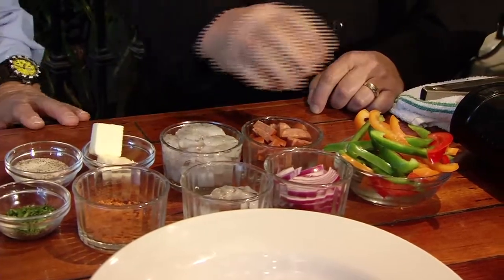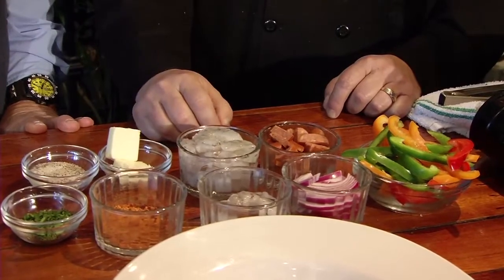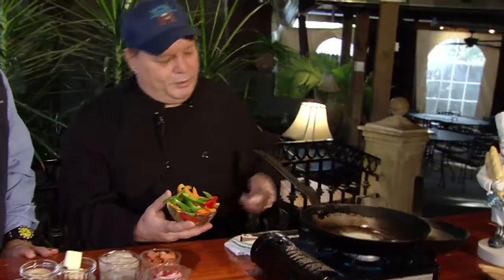We've got some assorted peppers over here, some andouille sausage — which, believe it or not, is a Lowe's product here, but they make all their own sausages in-house. We gave them a recipe and they make ours for us. We're going to start off with the vegetables — we don't want to overcook our shrimp — so we'll heat it up a little bit. We've got some unsalted butter in here.